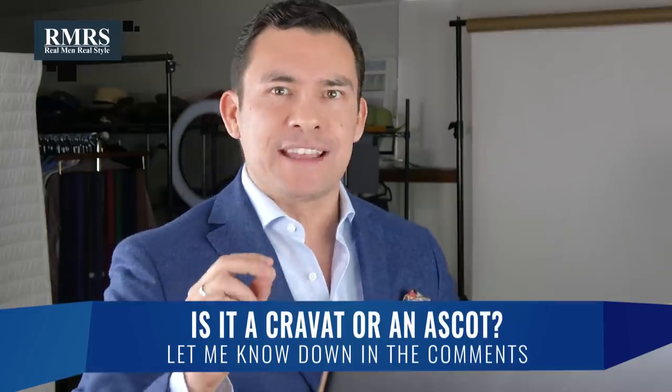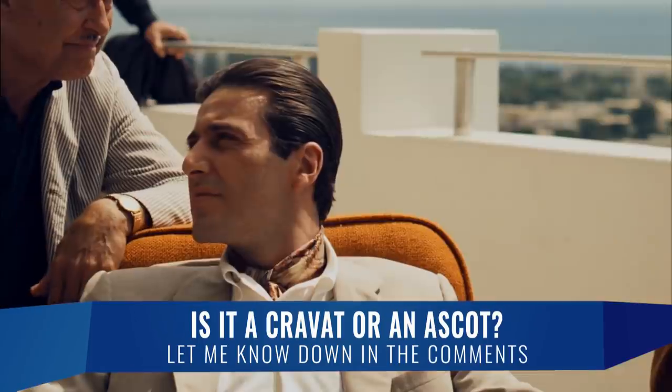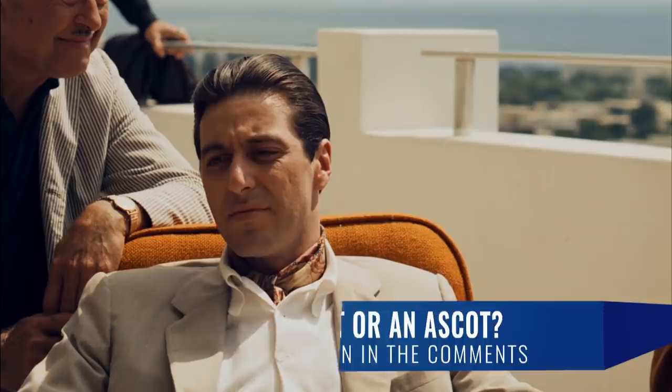Where we do see color is around the neck — we see that ascot, or maybe that's a cravat. Correct me if you know the answer down in the comments, but we see the gold, we see the brown, we see maybe a little bit of orange. Again, it's drawing attention to the face.